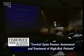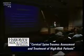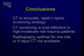We conclude that CT is accurate, rapid, and effective, and it's cost-effective if we can identify the appropriate patients. In patients who are at low risk, or when CT is not available, radiography remains the optimal strategy.